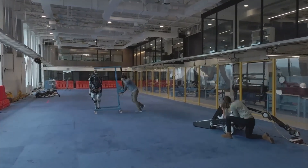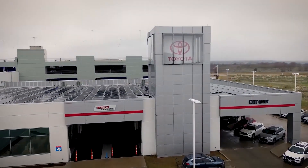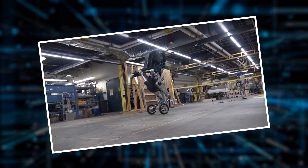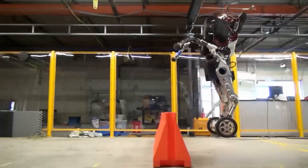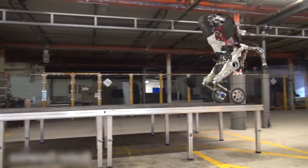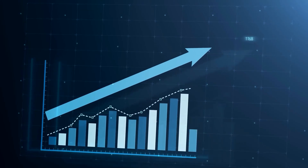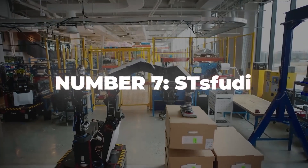There were rumors about Alphabet, Google's parent company and owner of Boston Dynamics since 2013, considering selling the robotics firm, with companies like Toyota and Amazon mentioned as potential buyers. Handel's dynamic abilities, especially its impressive jumping skills, might attract these companies, hinting at its commercial appeal and potential for marketing synergies.